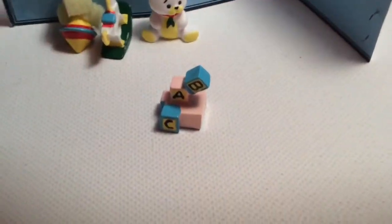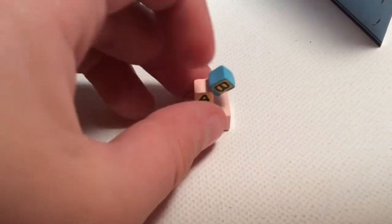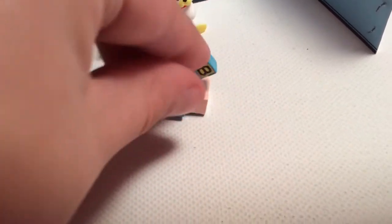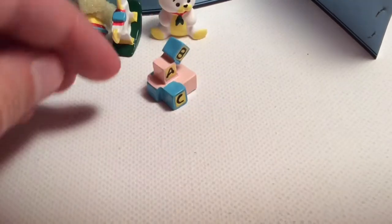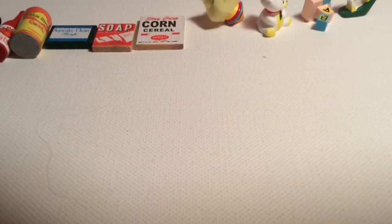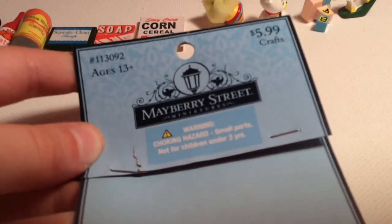And then here are some building blocks — it has A, B, and C, and one of them is a tumbling oval. They should have made it so that it doesn't look like it's floating. And that is the end of the video! I've never gotten these before, but they're Mayberry Street Miniatures and I love them — really good prices.